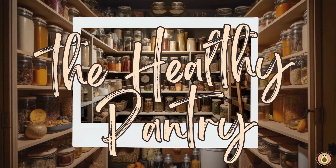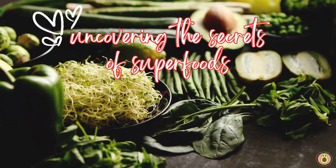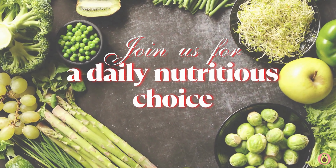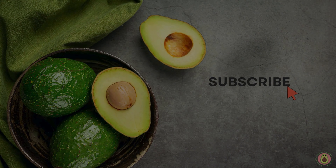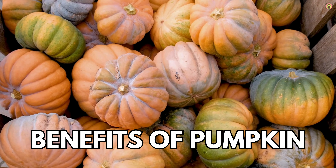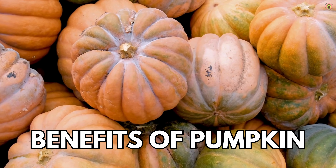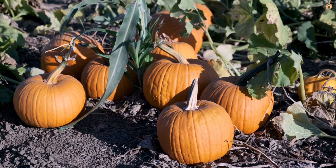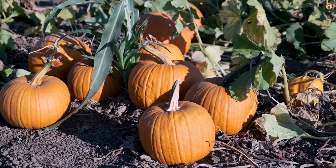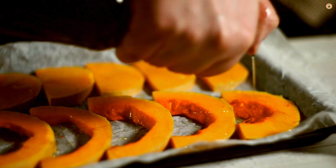Welcome to The Healthy Pantry, your daily dose of nutritional knowledge and wellness inspiration. We are delighted to have you here. In today's video, we're diving deep into the magnificent world of pumpkins, those orange orbs that grace our tables during autumn and beyond. As the leaves change color and a crisp breeze fills the air, it's time to celebrate more than just the harvest season. Join us as we unveil the health secrets hidden within the flesh of this versatile squash. From its rich nutritional profile to surprising wellness perks, the pumpkin is about to take center stage in your quest for a healthier, more vibrant life. Let's begin.